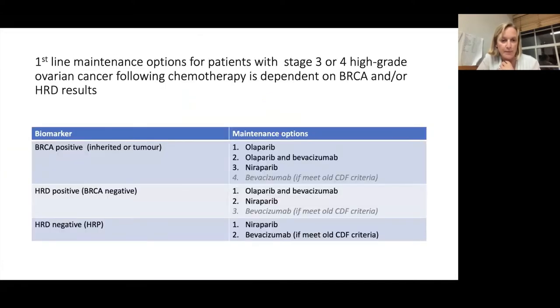To summarize: if the tumour is BRCA positive, there's the option to have olaparib on its own, the combination of olaparib and bevacizumab, or niraparib. BRCA patients should, unless there's a good reason not to, all be receiving some form of PARP inhibitor. For those that are HRD positive but don't have a BRCA mutation, the options are the same except olaparib on its own — that's really just to do with licensing and the way the drugs became approved. For HRD negative tumours, there's the option of niraparib or bevacizumab on its own, but not the combination.